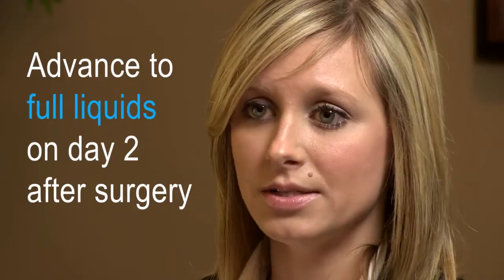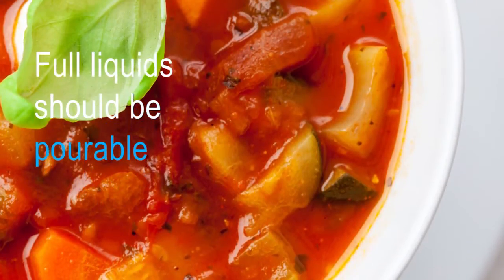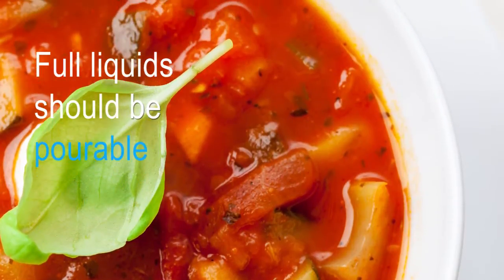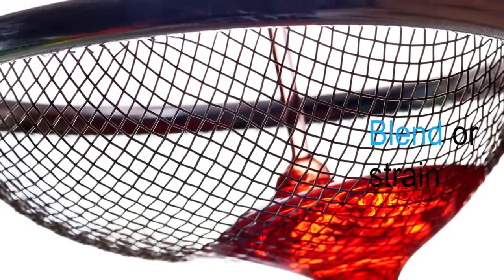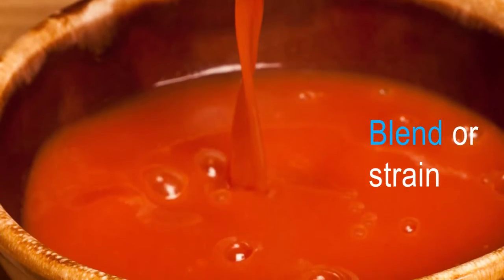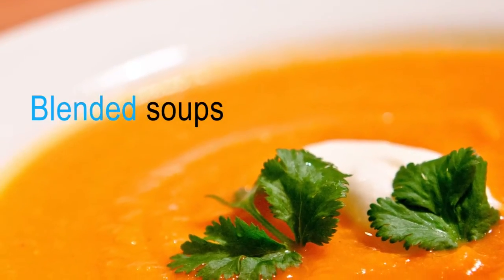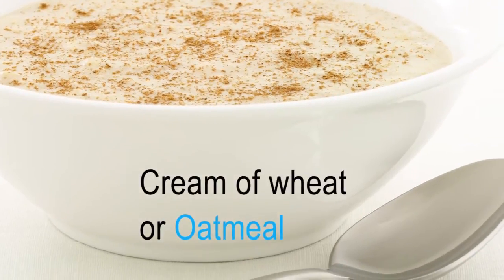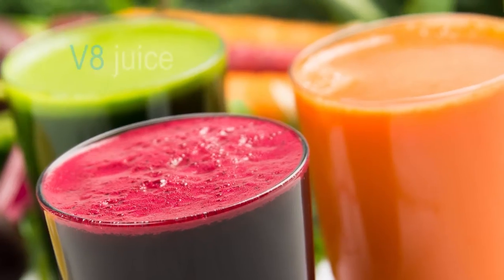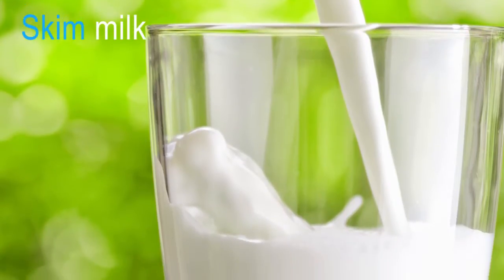If you are tolerating clear liquids, then you can advance to full liquids on day two post-op. With a full liquid, you want to make sure that it is pourable. If you have a soup with chunks in it, you want to make sure you either blenderize it or strain the soup before eating it. The most common types of foods we recommend are strained or blended soups, bariatric protein supplements, thinned cream of wheat or oatmeal, applesauce and basic V8 vegetable juice, skim or 1% milk.